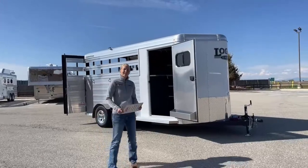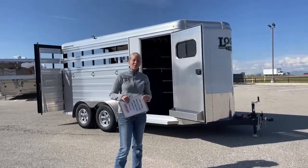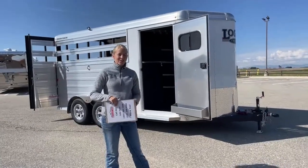Good morning and welcome to TransWest Truck Trailer RV at Frederick. My name is Callie Say, and I work here at TransWest in horse trailer sales.